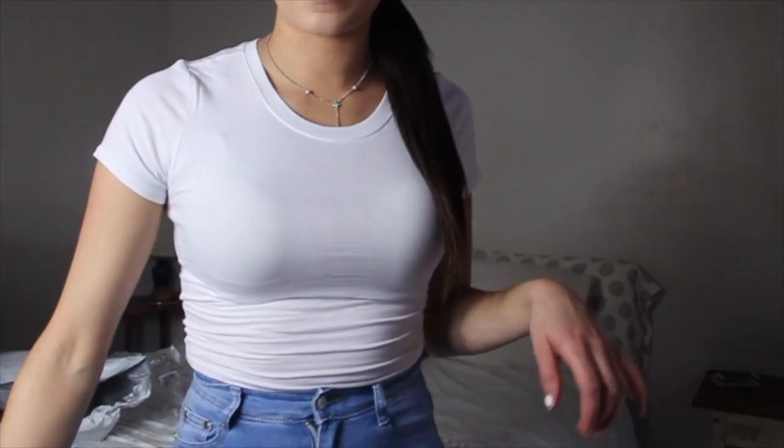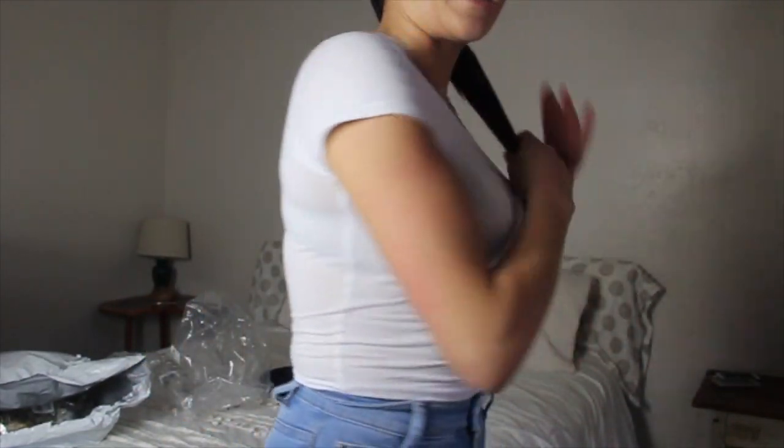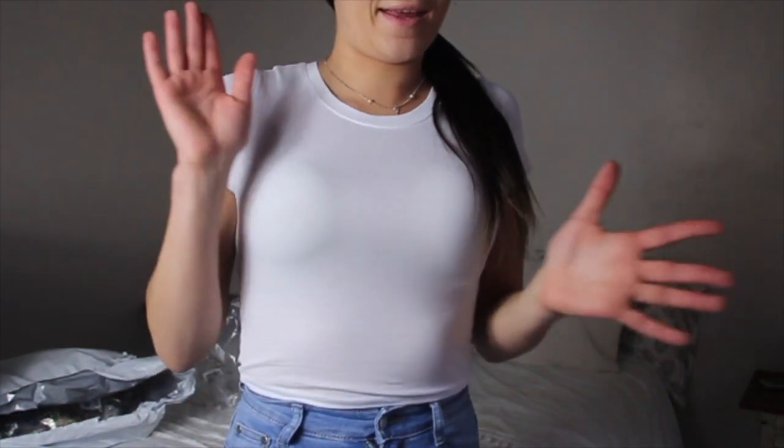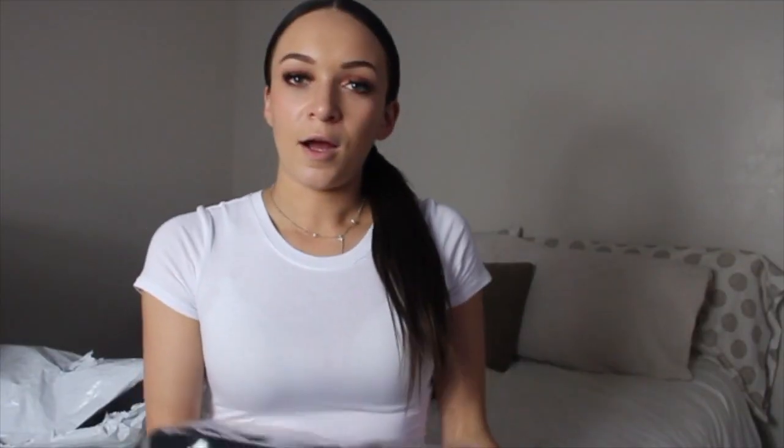The next thing is a cute little white crop top called the Robin Crop Top in white, size small. It's really soft and super cute. It is a little see-through, but if you have a white bra it still looks cute. I really like this top and I would rate it a nine out of ten, almost a ten.